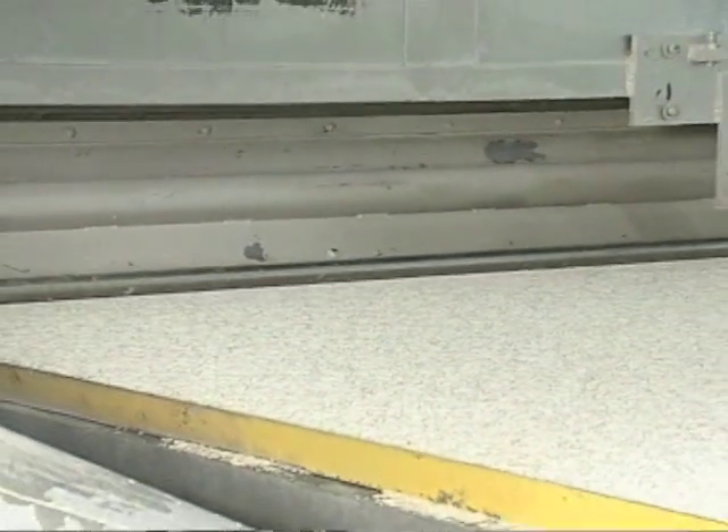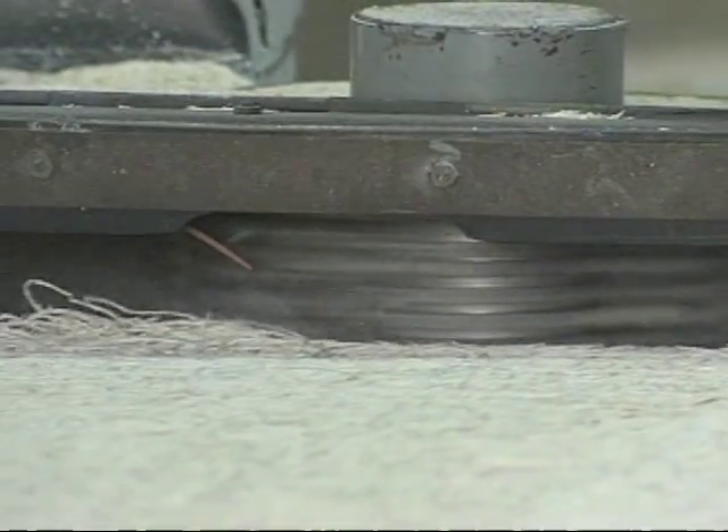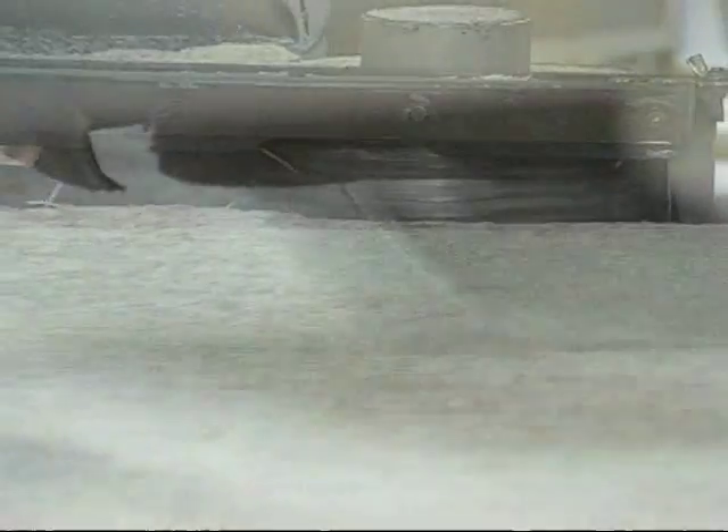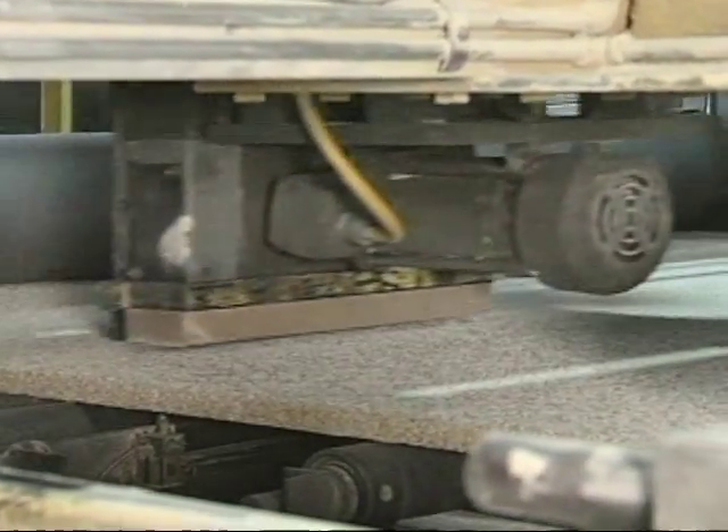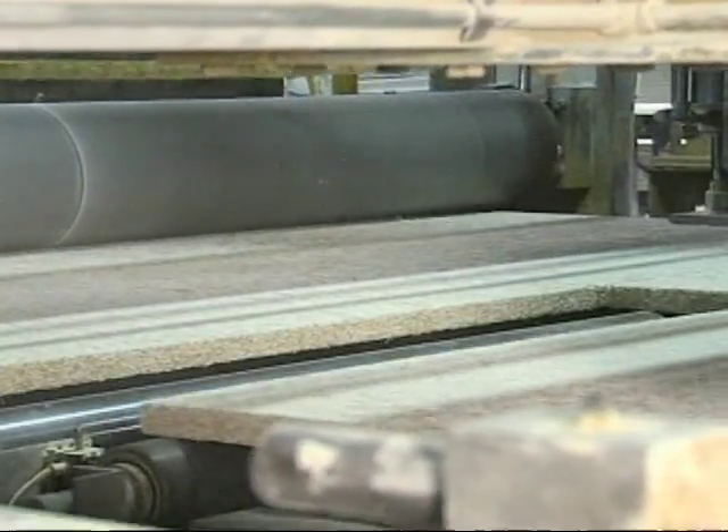Next, the mat is fabricated into individual boards. The rough edges are trimmed before the eight-foot mat is cut to the desired width by carbide-tipped saws. A flying cross-cut saw is then used to cut the board at the proper length.